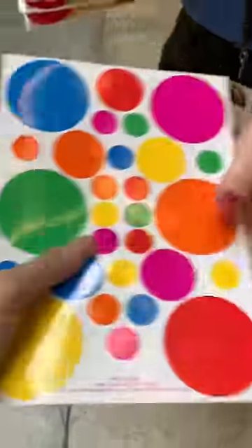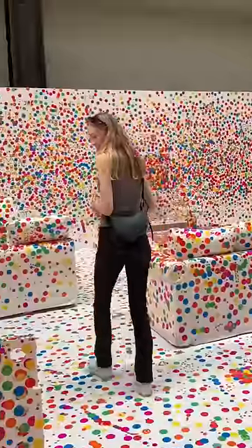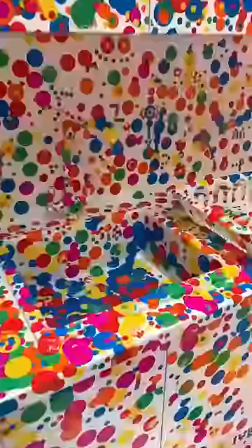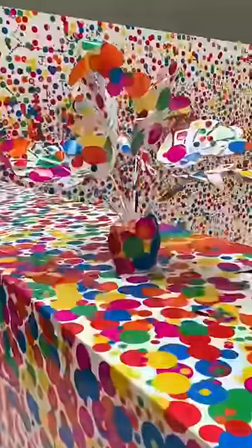This is the best free exhibit in London this summer. You're given a sheet of stickers designed by Yayoi Kusama to be placed around a white room to obliterate it with color. This is Yayoi Kusama's obliteration room as a tape monitor, the largest of these installation rooms she's ever created.